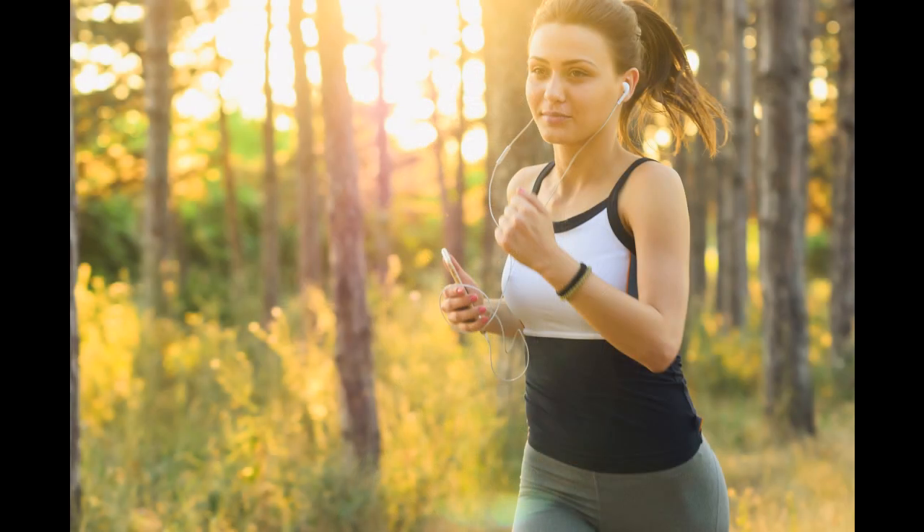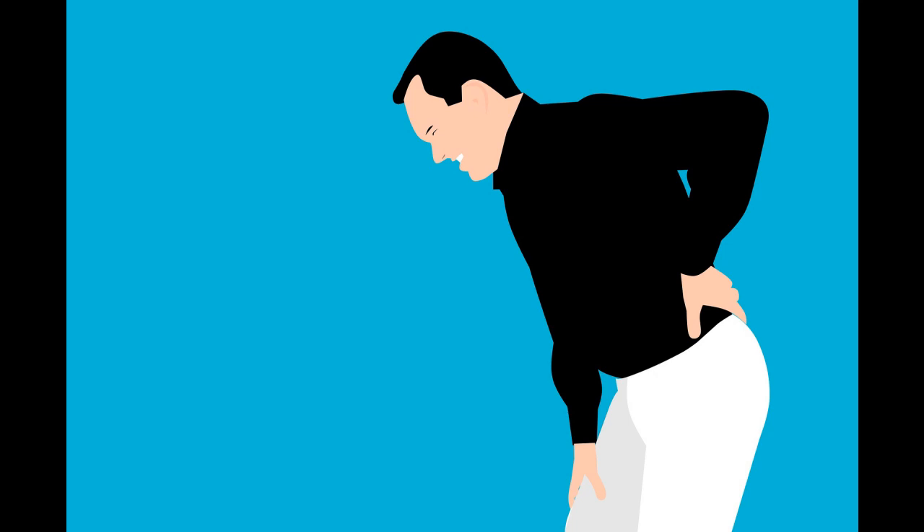Excessive tiredness and fatigue could indicate a vitamin D deficit. Taking vitamins can help you feel more energized. 2. Back and bone pain. Low vitamin D levels in the blood may be a cause or contributor to bone and lower back pain.